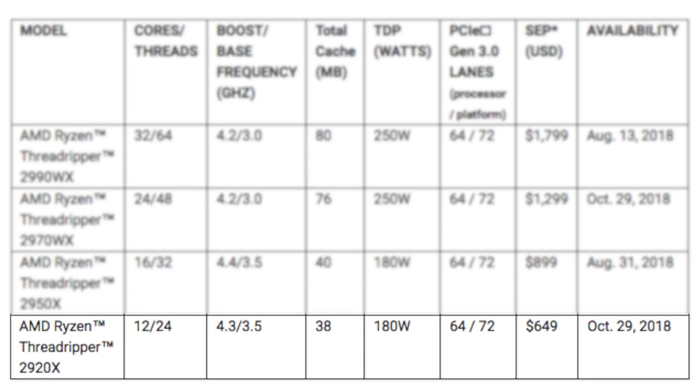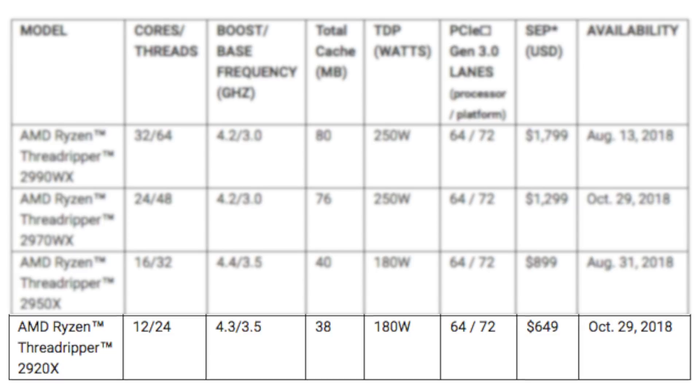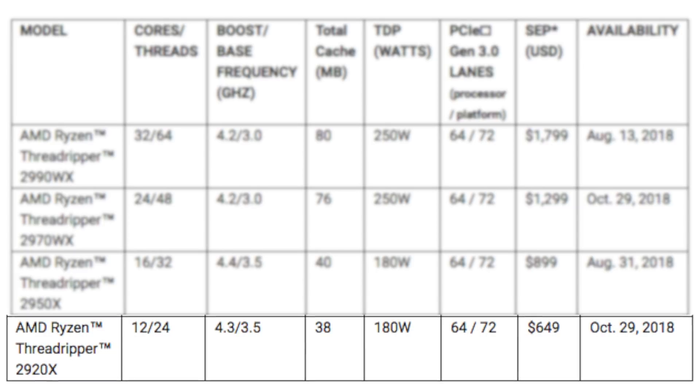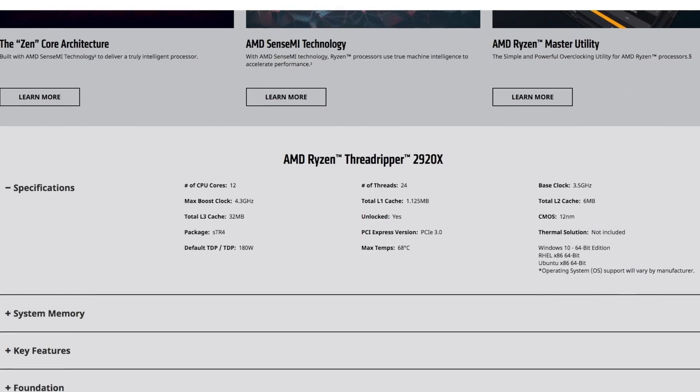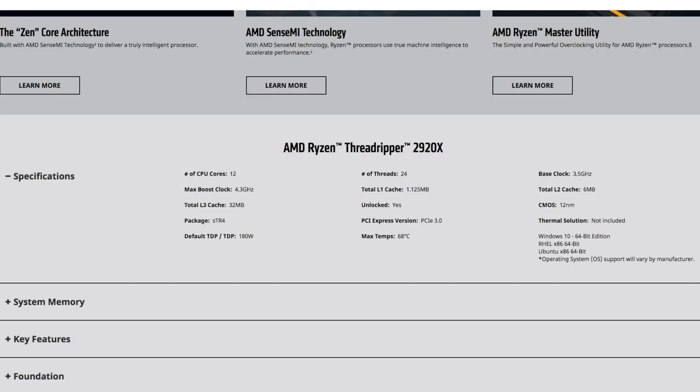So if you want a top-end processor and the 2080 Ti together, you're looking at about $2,500 for that pairing. Next up, and very affordable, is the 2920X. This processor is only $649. It has 12 cores and 24 threads, a base clock of 3.5 GHz, and a boost clock of 4.3 GHz — which is actually higher than the 2970WX, strangely. It has a total cache of 38 megabytes and a TDP of only 180 watts.